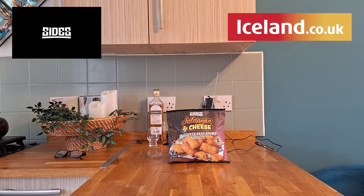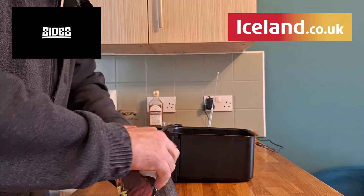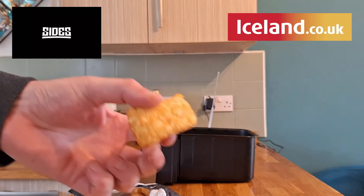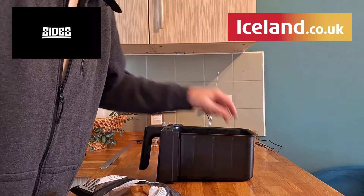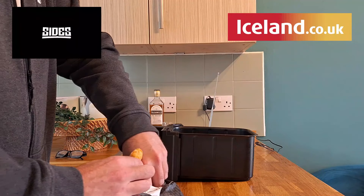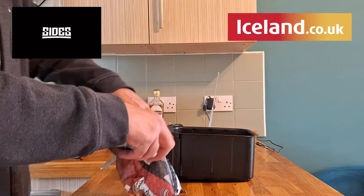Let's get these bad boys out of the package, shall we? We'll get our air fryer drawer out. Ooh, they're like little mini pillows — stuffed with cheese and jalapeño. I'll count them out: one, two, three, four, five, six... I'm going to put in 18, probably save a couple for the missus when she gets back.